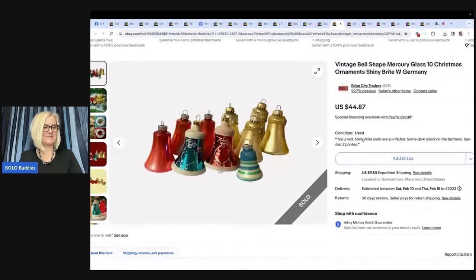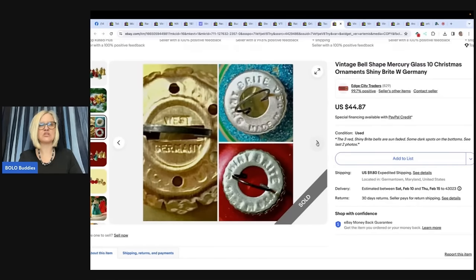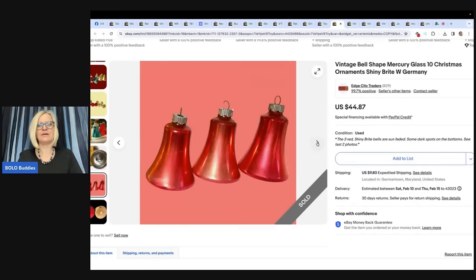Also from Edge City Traders: picked up as part of a Christmas decor lot at a local hybrid auction. Several ornaments are sun-faded and others have dark spots. The entire huge lot with more than 100 ornaments cost $7.50. This lot of 10 sold for asking price of $44.87 — they are mercury glass, looks like some West Germany shiny bright.